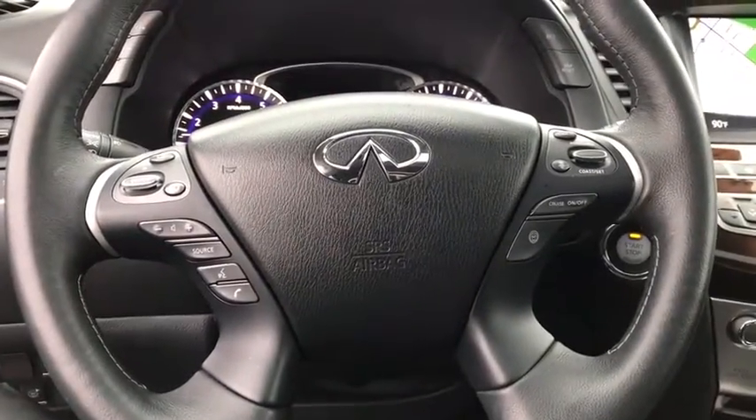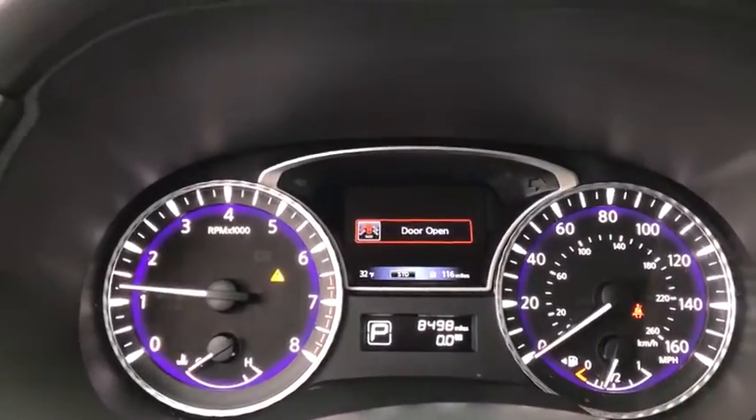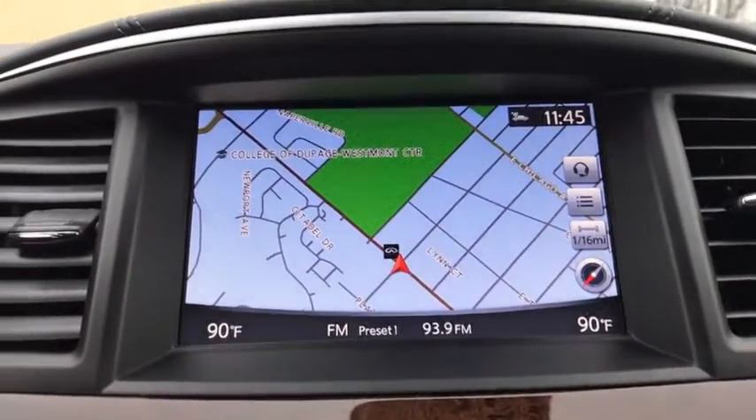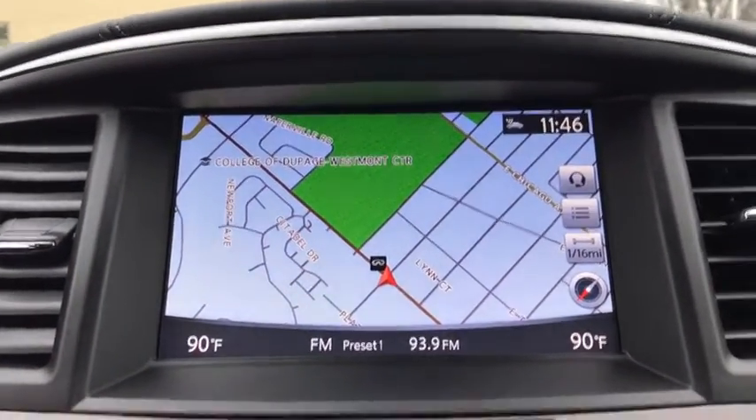Power windows, security system, heated steering wheel, rear window defroster, trip computer, heated front seats, CD player, fog lights. This beauty will even make your house keys jealous. Drive it today.